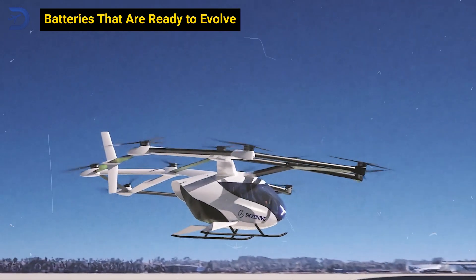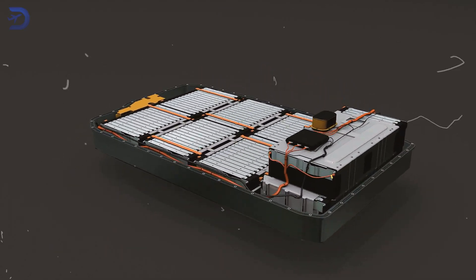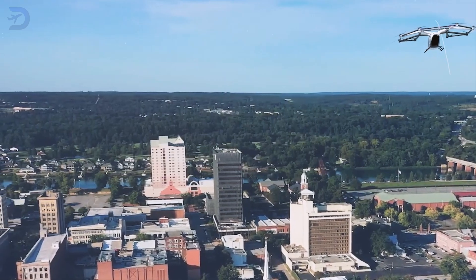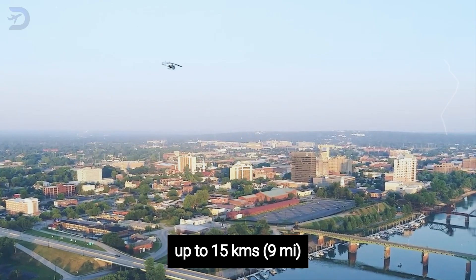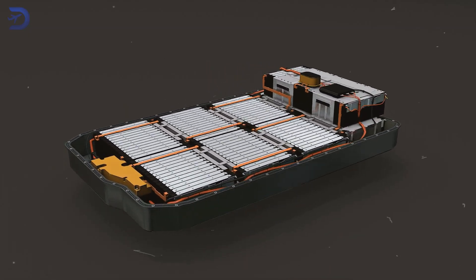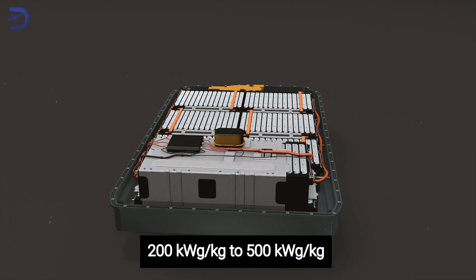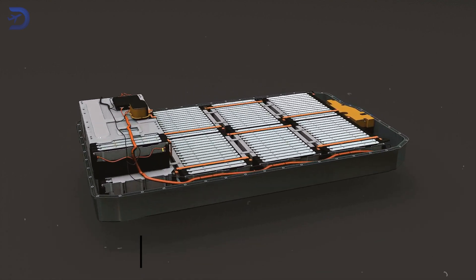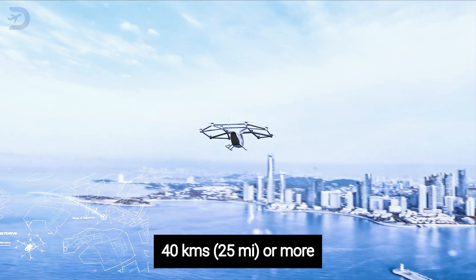At the core of the SkyDrive is its battery system, which uses electric vehicle technology already on the market. Right now, the battery powers flights up to 15 kilometers, or 9 miles. As battery energy densities improve from today's 200 watt-hours per kilogram to 500 watt-hours per kilogram in the coming years, the aircraft's range will grow to 40 kilometers, or 25 miles, or more.